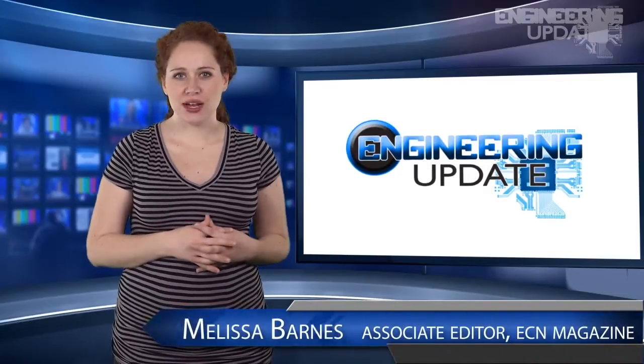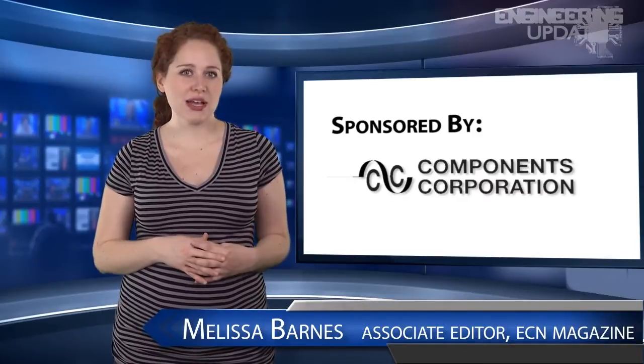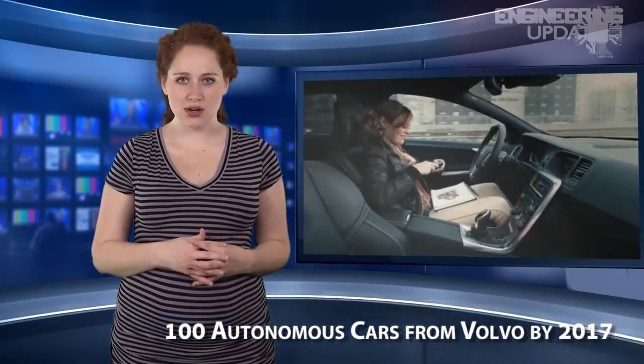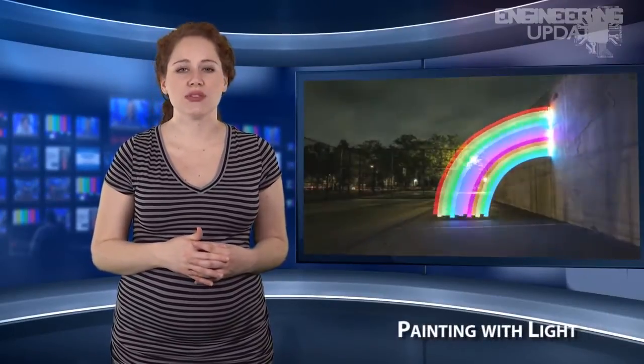Welcome to Engineering Update. I'm Melissa Barnes, Associate Editor of ECN. In this week's headlines: Volvo to put 100 autonomous cars on the road by 2017, a drone that hijacks other drones mid-air, and painting with light.